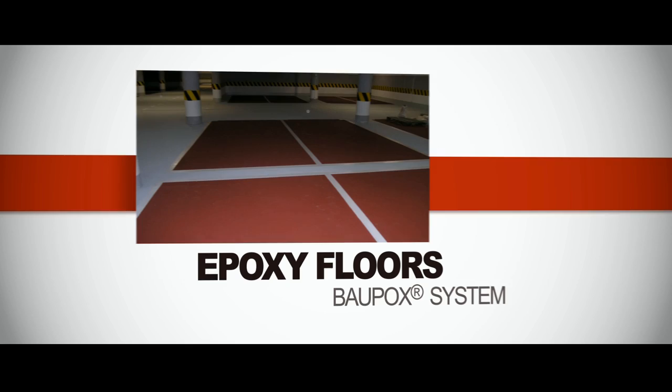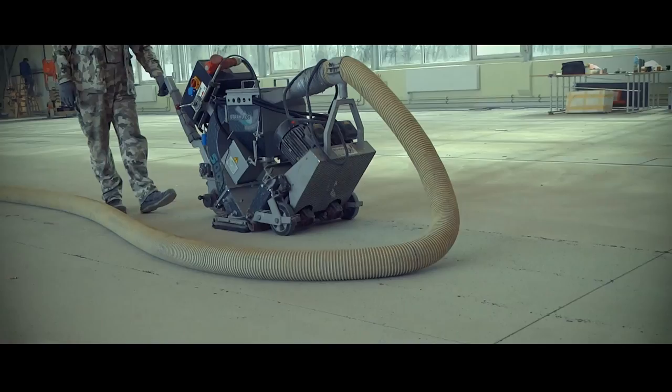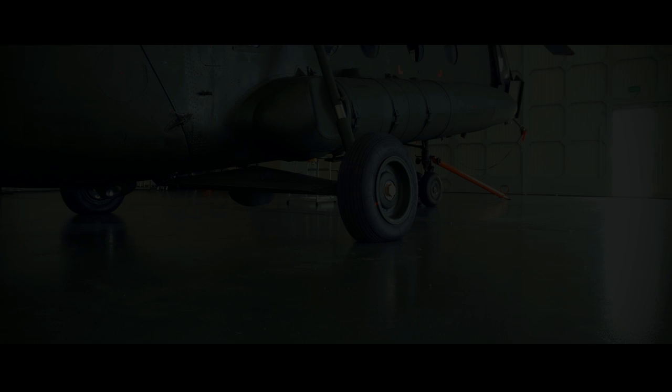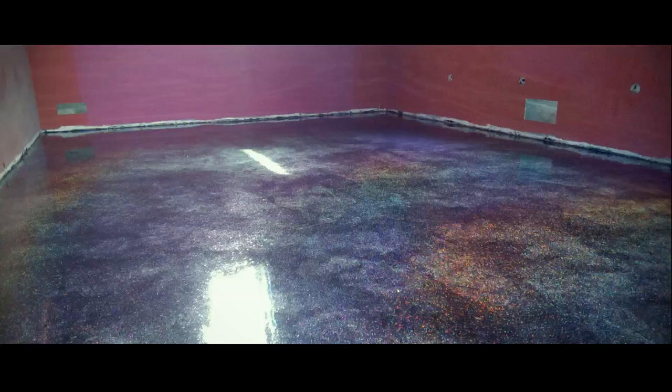Bowpox System: epoxy floors used mainly where special chemical resistance is required. Subjected to demanding tests, they maintain their pleasant look. Thus, they are gladly used in public facilities and generally available buildings. An attractive color palette and designs provide designers with vast possibilities.